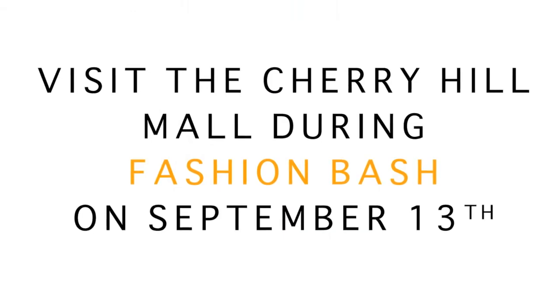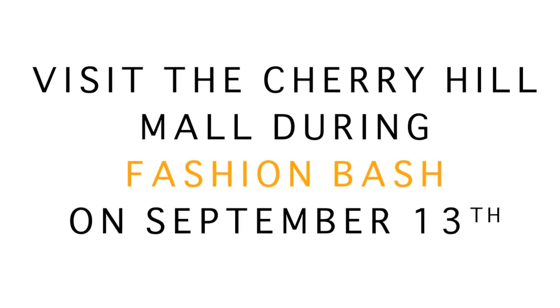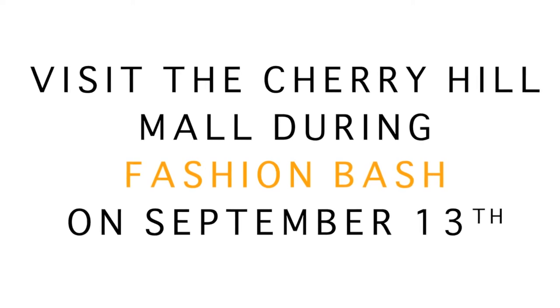Join me September 13th at the Cherry Hill Mall for their annual Fashion Bash. I'll be on scene and happy to help you find the perfect fur for this fall season. We'll see you next time. Thank you.